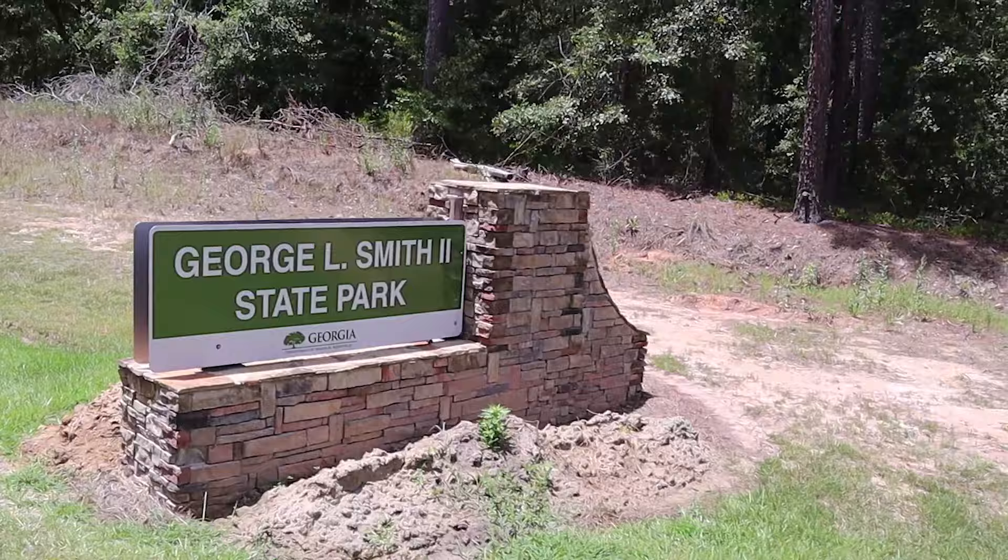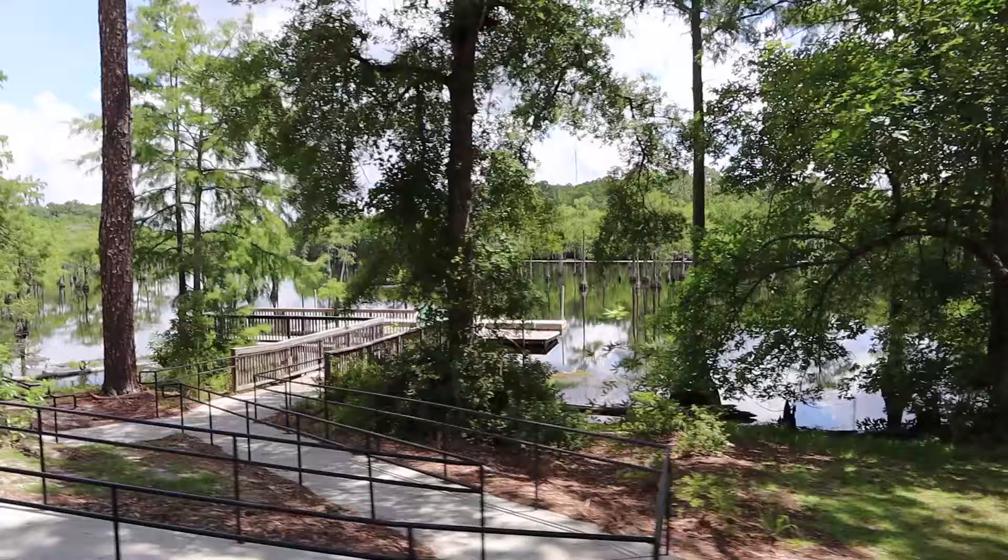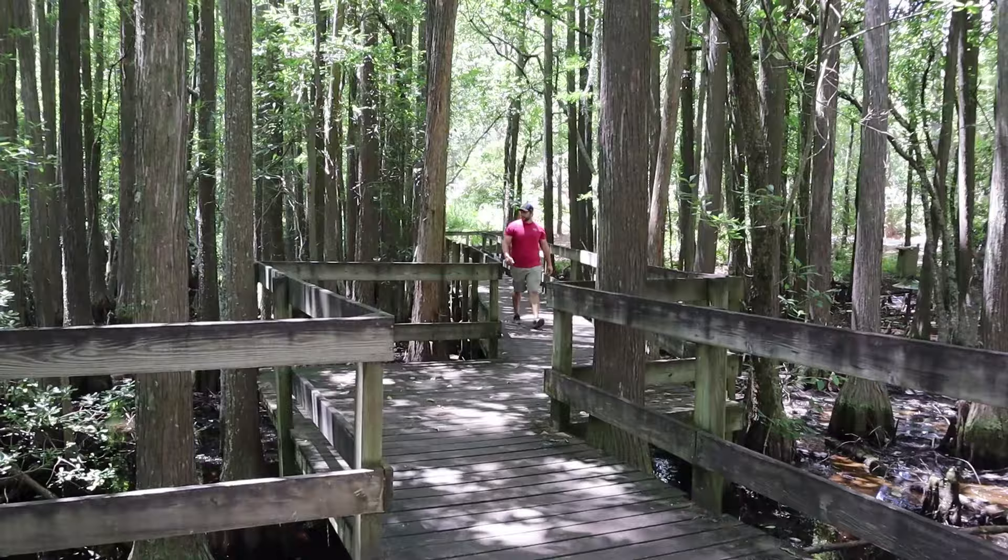This is the Guide of Georgia Outdoors and today we are at George L. Smith State Park just outside of Twin City, Georgia. This 1,600 acre state park has camping, hiking, cottages, and playgrounds, but no doubt the main attraction is this right here behind me — this 400 acre mill pond. Today we're going to see if it's worth coming.